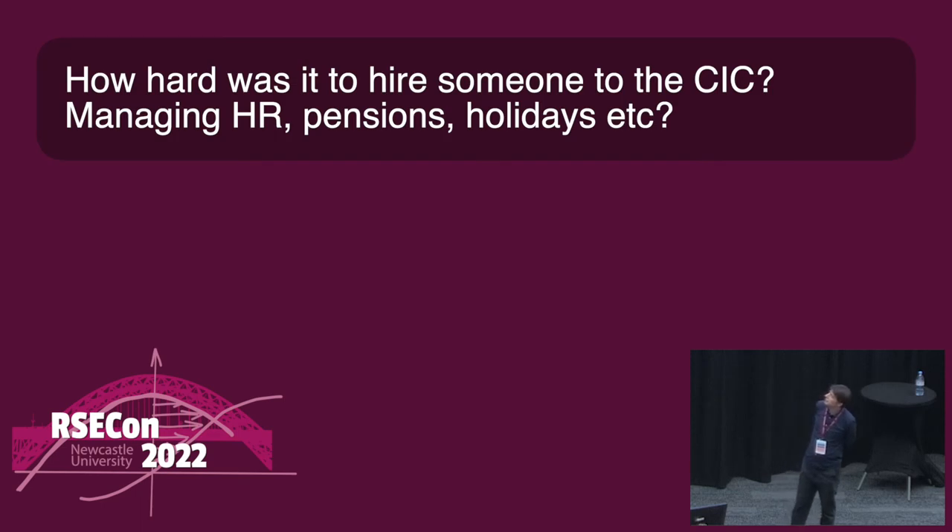How hard was it to hire someone in the CIC — with all the things that go along with hiring people, managing HR, pensions, holidays? Remarkably easy, because Edinburgh supplied us with a startup team who put us in contact with a company that does all of this for us. So it was meeting with lawyers, registering for pensions, sorting those out, then negotiating with the employee. It was all done in partnership. Yes, it's a lot of admin work, but it's not difficult admin work — it's just painful admin work. Once you've gone through the process, the process is done.